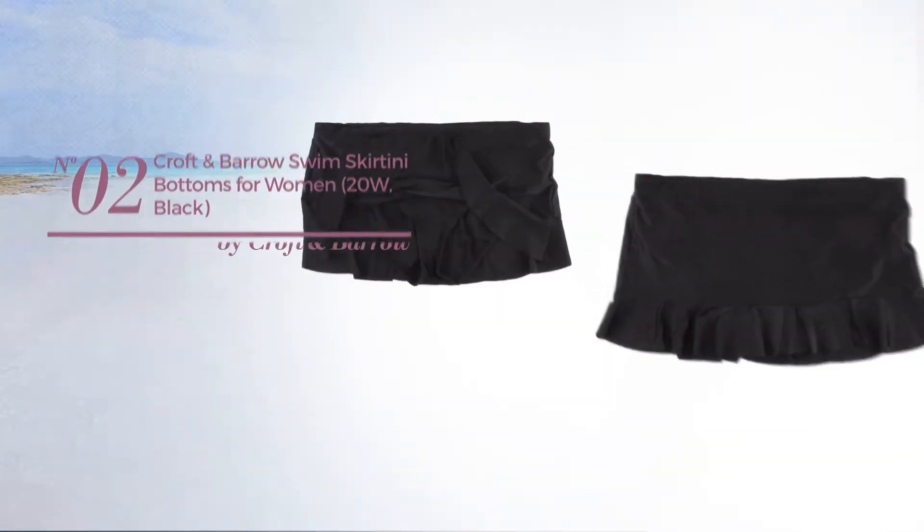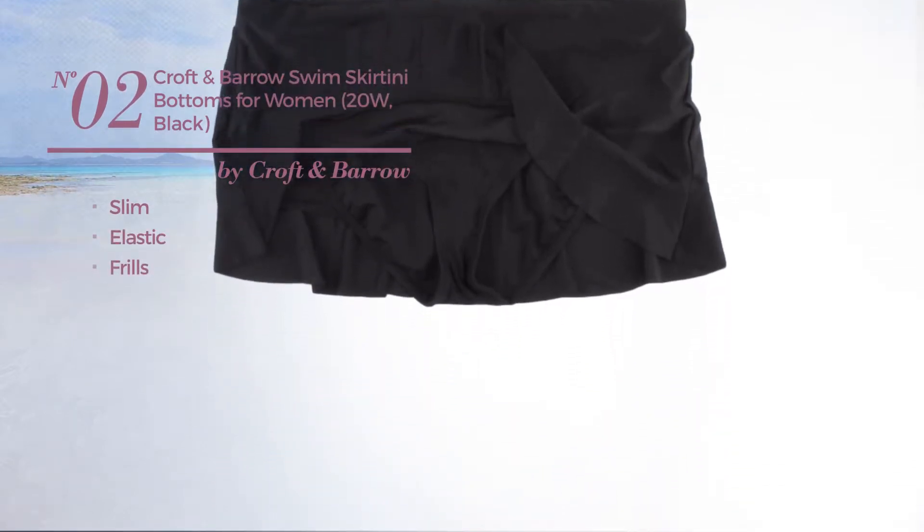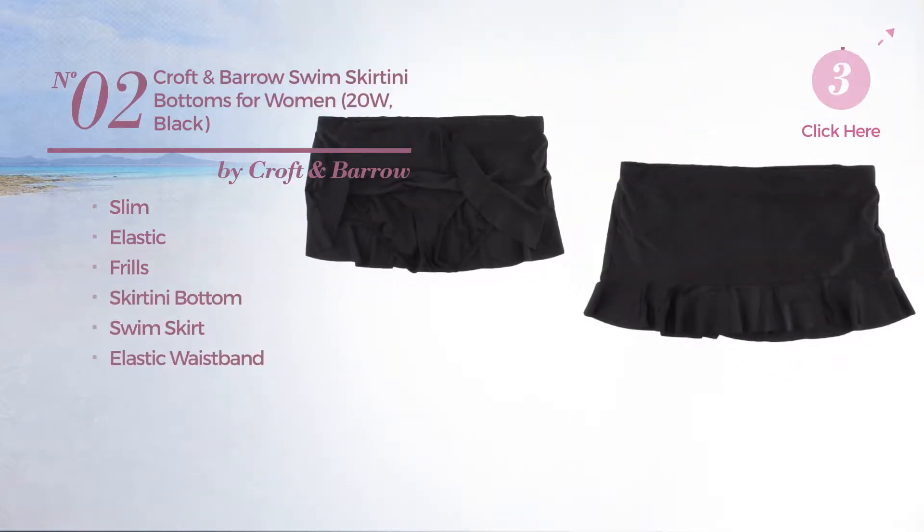Number 2: a slim skirt made of elastic material, styled with frills. This skirt includes skirting the bottom, swim skirt, and elastic waistband. Available uniquely in black color.